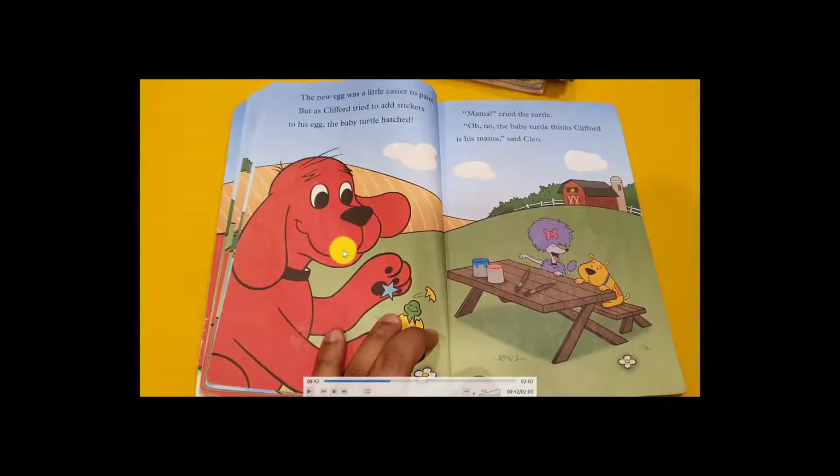So Clifford was happy to start painting. The new egg was a little easy to paint. But as Clifford tried to add stickers to his egg, the baby turtle hatched when he put on the sticker. After helping the egg onto a surface, the baby turtle came out crying, 'Mama, mama, mama!'